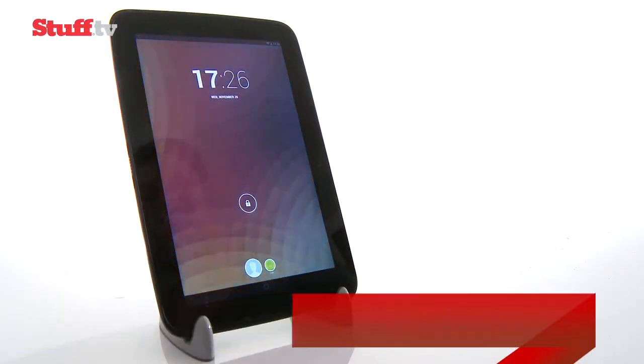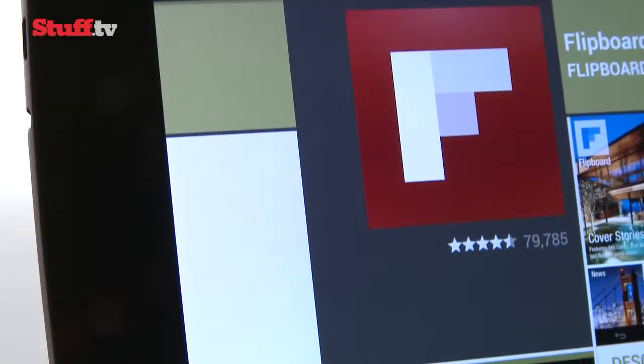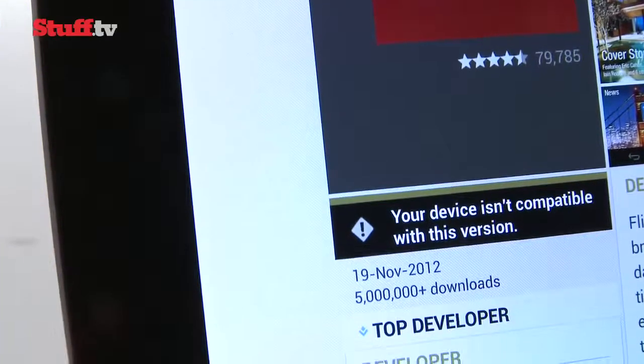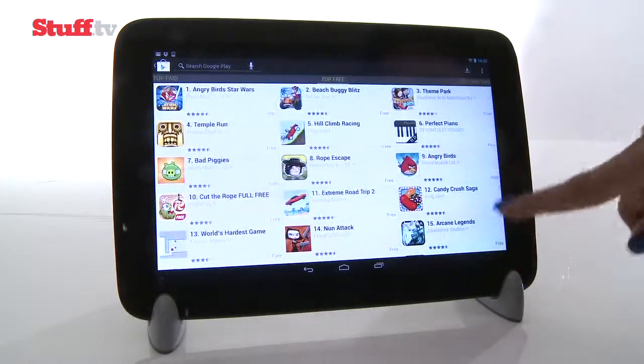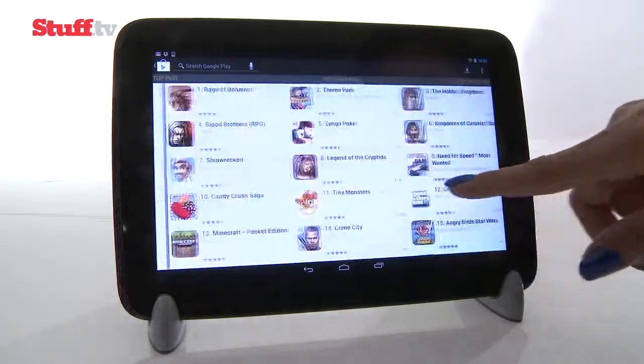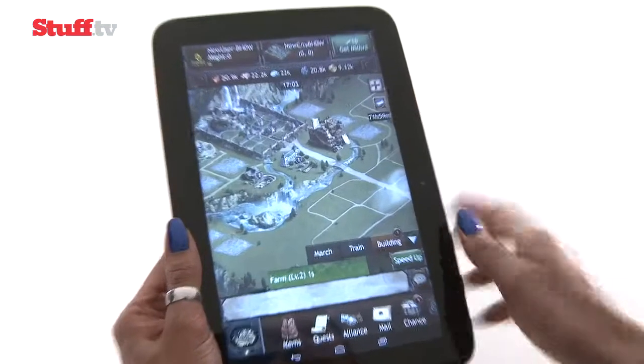Google Play isn't quite ready for Android 4.2 just yet, which means some apps like Flipboard and BBC iPlayer are incompatible, and there aren't yet any apps that fully make use of its seriously impressive screen. There's still a considerable lack of tablet-specific apps too, but new cross-platform apps like The Hobbit look very good.